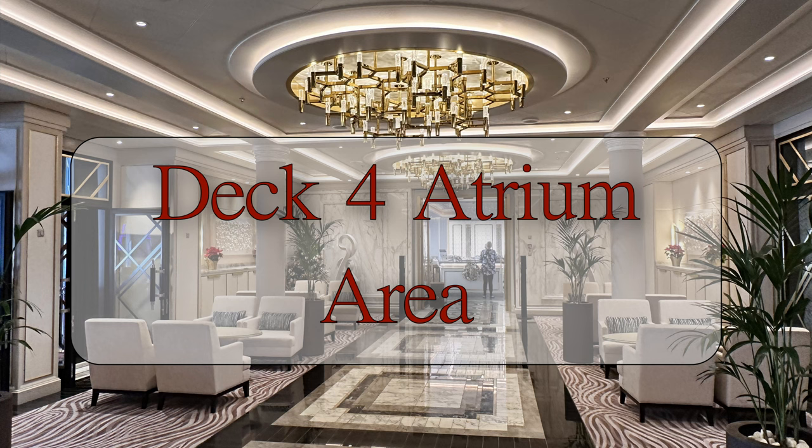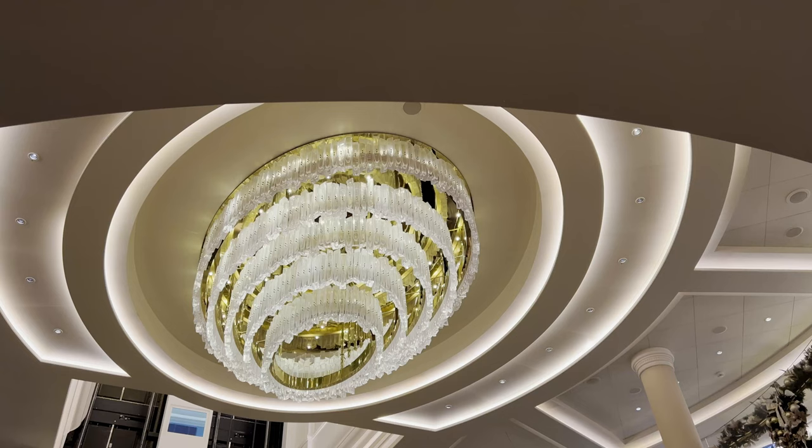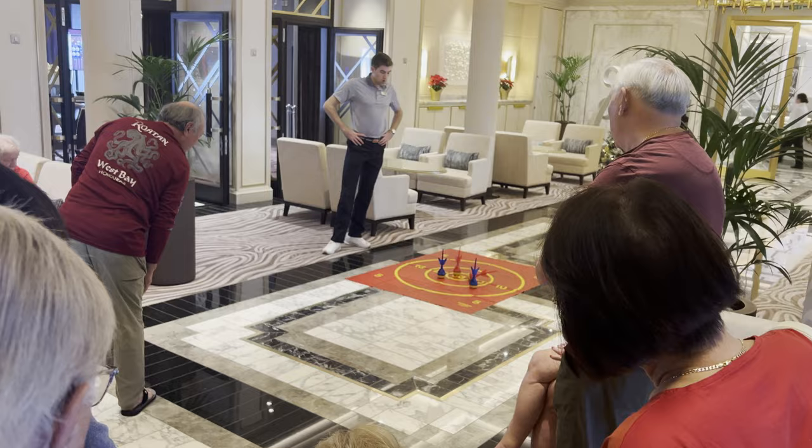The beautiful atrium area is much more than a hallway to get you from point A to point B, and actually functions in many different ways as an entertainment space itself — featuring everything from special events such as wine tastings and games hosted by the entertainment staff, to full-blown parties and musical events.